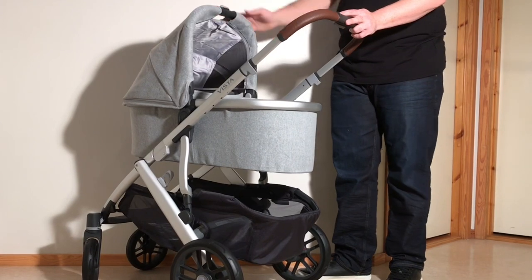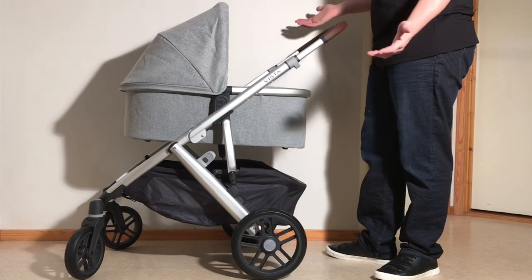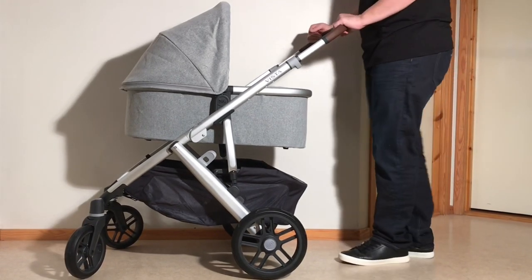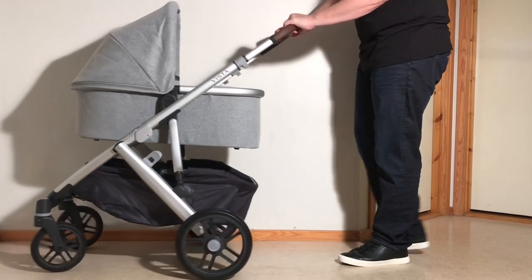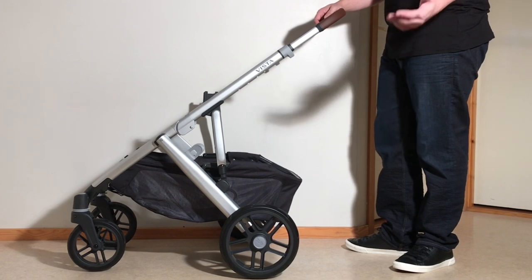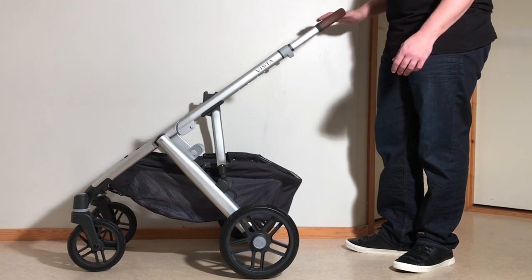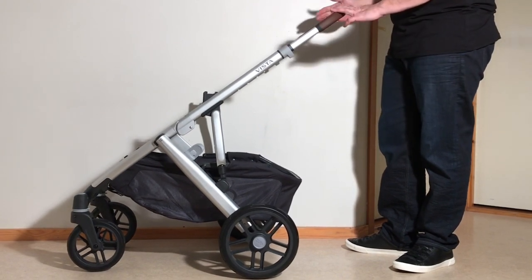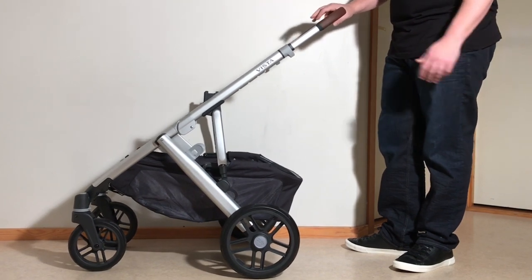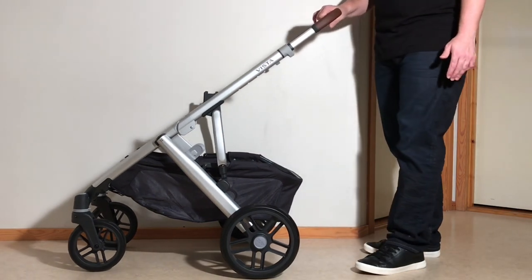The Vista has less of a range with regards to handle height, which is something to consider if you're on the shorter side, but the underslung shopping basket is a good deal larger and more accessible — exceptionally large, even though the space is somewhat broken by the rear crossbar. It's also worth pointing out that the Vista V2 is a lot sturdier than the Fox 2, and this does impact user experience as well, as one feels that one can treat the Vista a lot rougher than the Fox 2 in all regards — driving, folding, hanging weight from the handle, and so on.